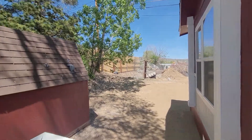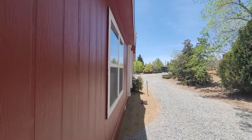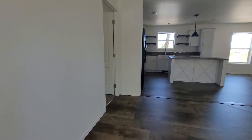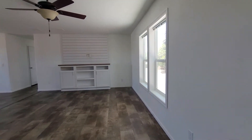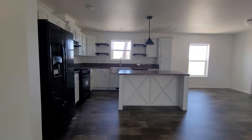Okay, so this is the entrance way. Let me come inside. Some nice built-ins. Big island.